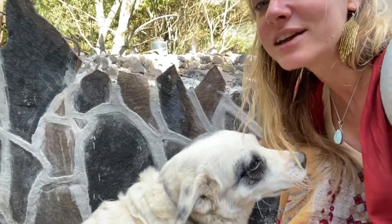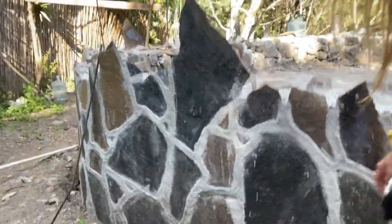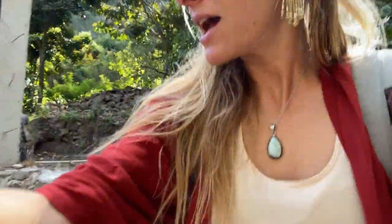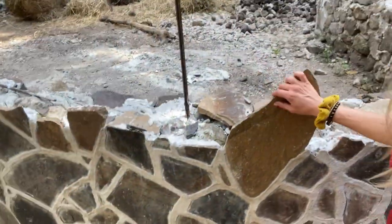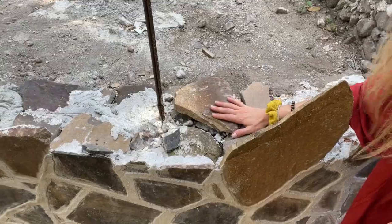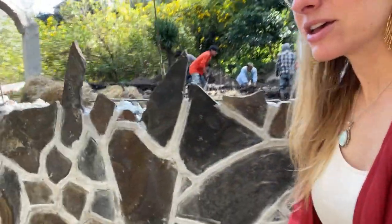Here are the lahas, which look much nicer and much cleaner. The guys have done such a great job — you can really tell they take a lot of pride in their work. They've made it look so clean, so nice, so pretty. The cob is going to go on this layer here.